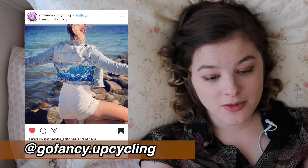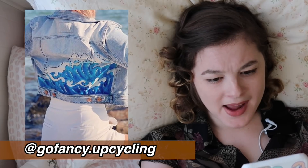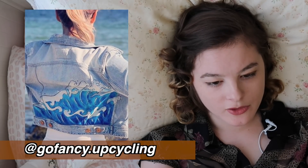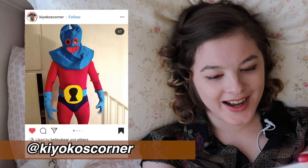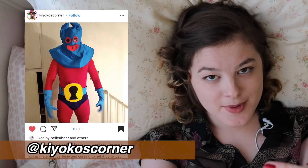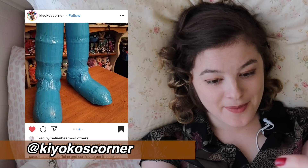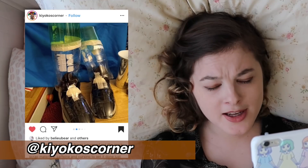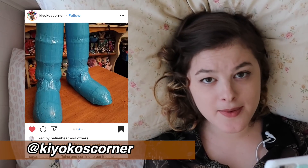I love it when people paint on the back of denim jackets — it always looks so cool. This one from Go Fancy Upcycling is amazing, and I love that you've gone with a more cartoony style of waves. It looks so awesome. And this is another Halloween costume — this person made this for their brother, which is adorable. This is Man Ray from SpongeBob SquarePants. The boots are made from plastic two-liter bottles, duct tape, and hope. Would they have been comfortable to walk in? Who knows? Does it matter? No, because the outfit looks amazing.